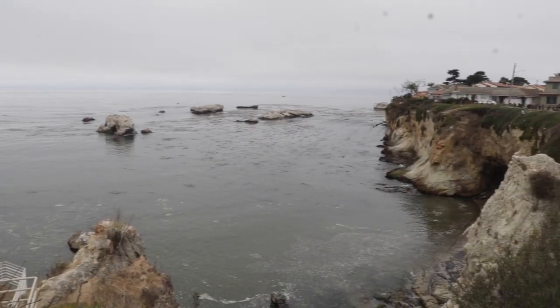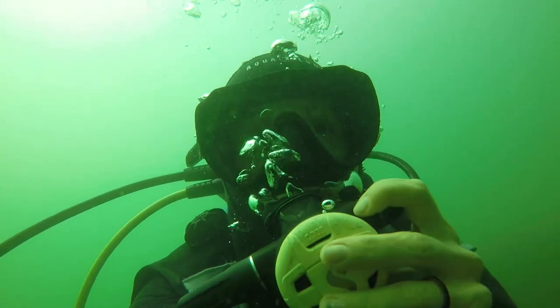Shore diving can be a really awesome, super cost-effective way to get out into the water, but it can also be a giant pain if you don't know how to do it. It really depends on your expectations for the day and your ability to organize yourself and your team. The best benefits are that it's super cost-effective and you can do it on your own time schedule.